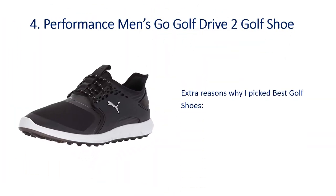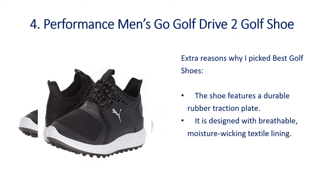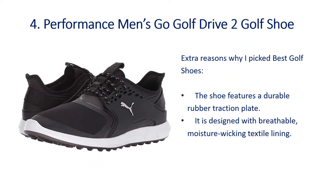Number 4: Performance Men's Go Golf Drive 2 Golf Shoe. Extra reasons why I picked this as one of the best golf shoes — the shoe features a durable rubber traction plate, and it is designed with breathable, moisture-wicking textile lining.